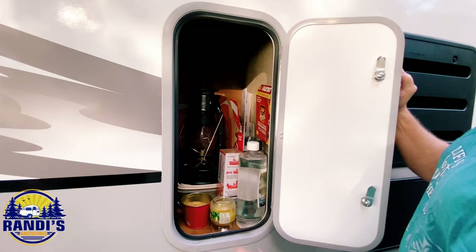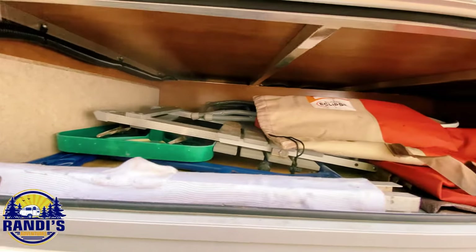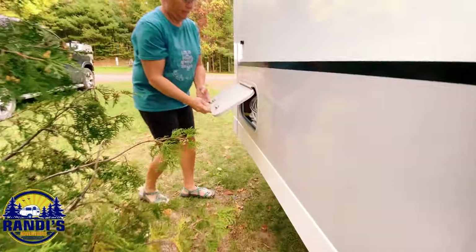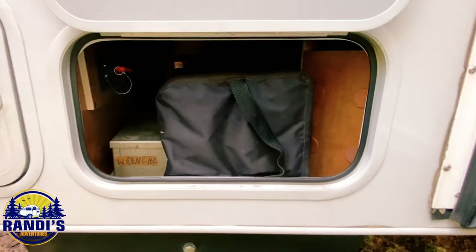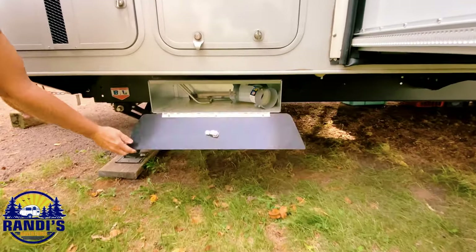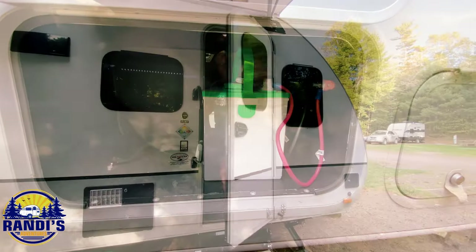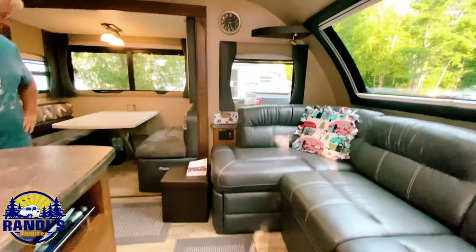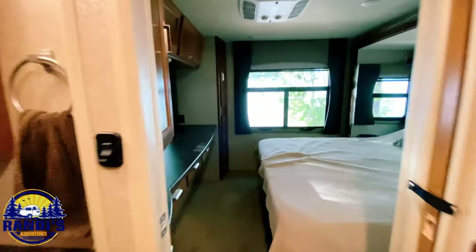We take a look at the outside storage available, then head inside. I can't wait to see all the features inside the Lance 2465. Let's start with the front and work our way back.